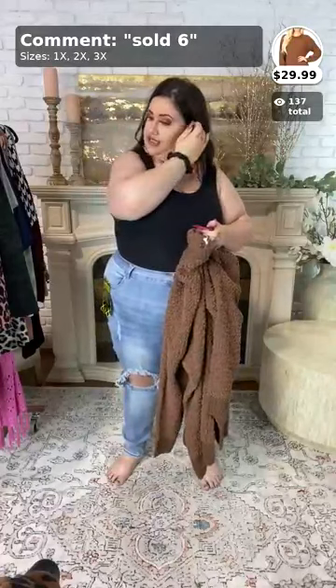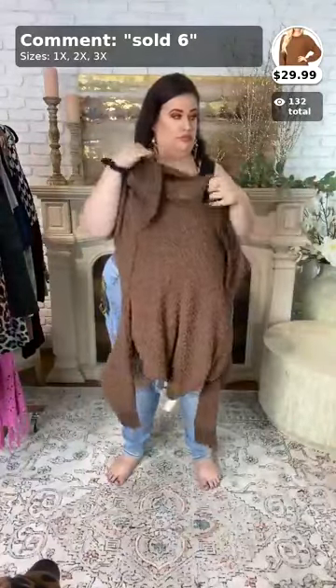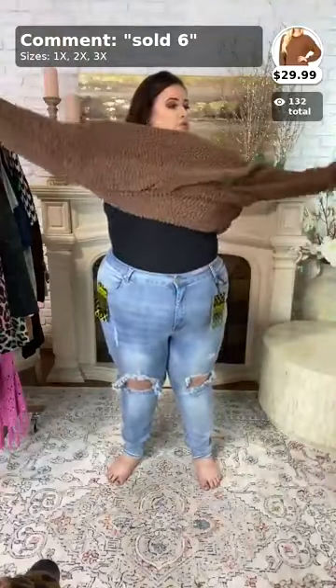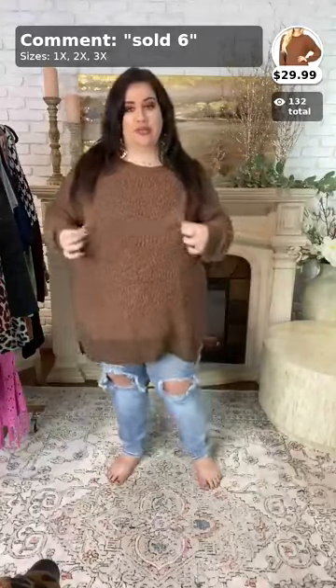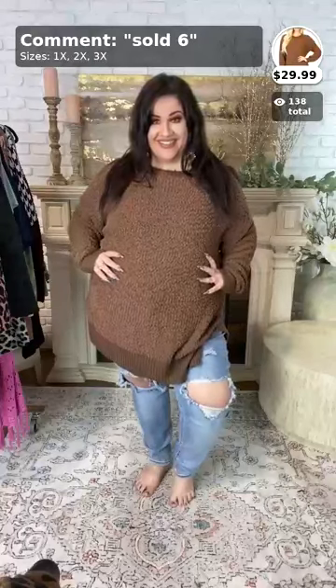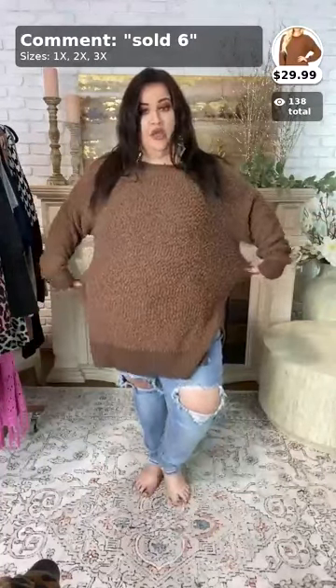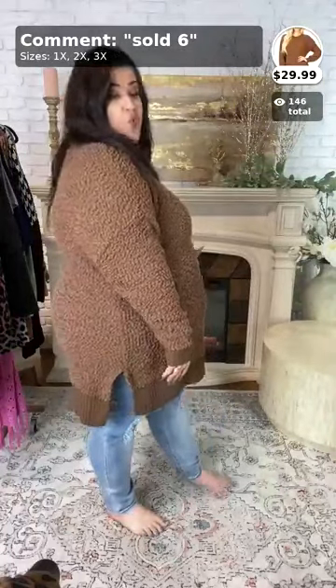This one is called 'Simple Solution' and it's $34.99. It's a really pretty brown color — great to take into fall and even winter. It's very warm, cozy, and cuddly. To purchase, call it sold number six. It comes in 1x, 2x, and 3x. This is also a little oversized, just so you know. Here is the side view and then the back view.